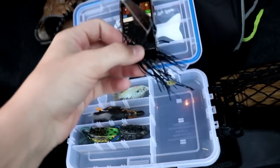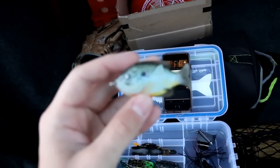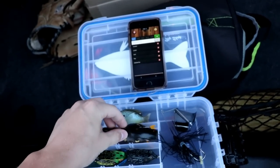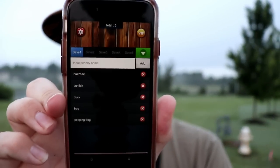We're going to do the topwater roulette challenge — something I've never tried before. I've got five topwater baits: the buzz bait, a little frog from Live Target, a duck (longtime subscribers have seen me catch fish on this), a normal frog, and a popping frog with a popping mouth. That's the challenge today.